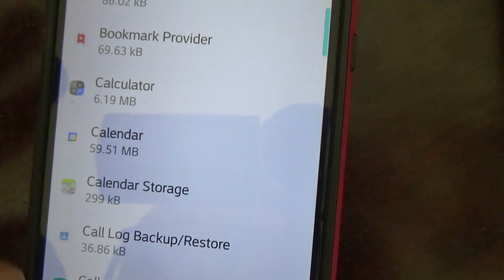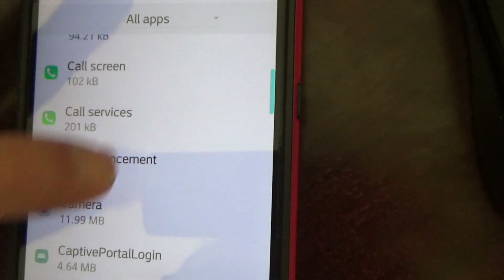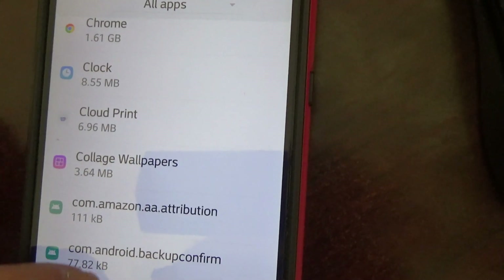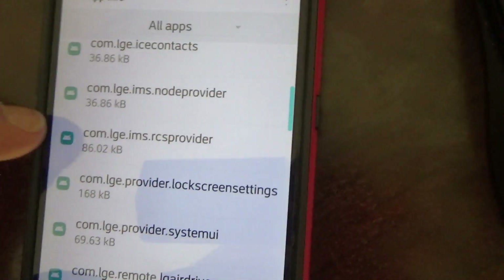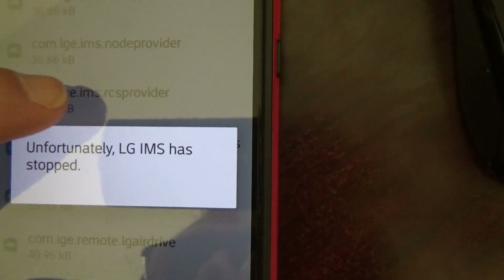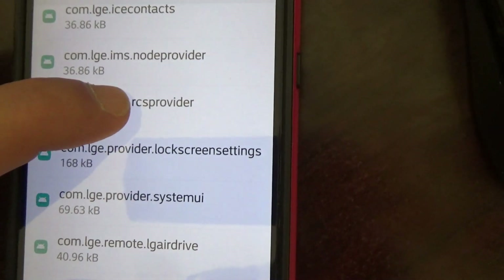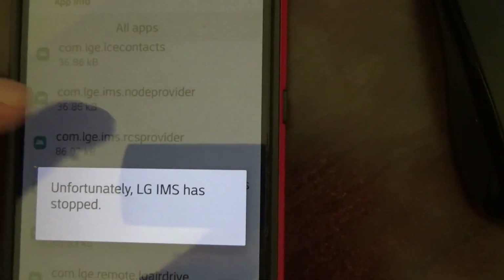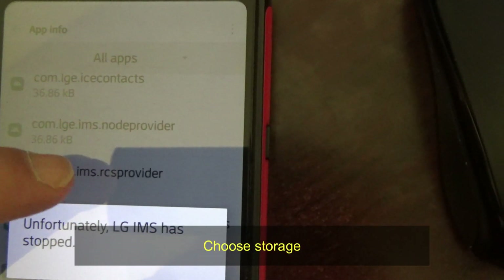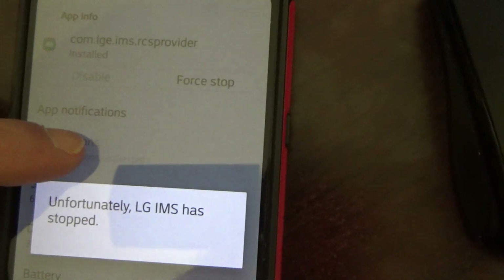Now we need to scroll a little bit to find 'com.lge.ims.rcsprovider' — the RCS Provider app. This thing just keeps getting in the way. Here it is: com.lge.ims.rcsprovider. Once you find it, choose Storage.